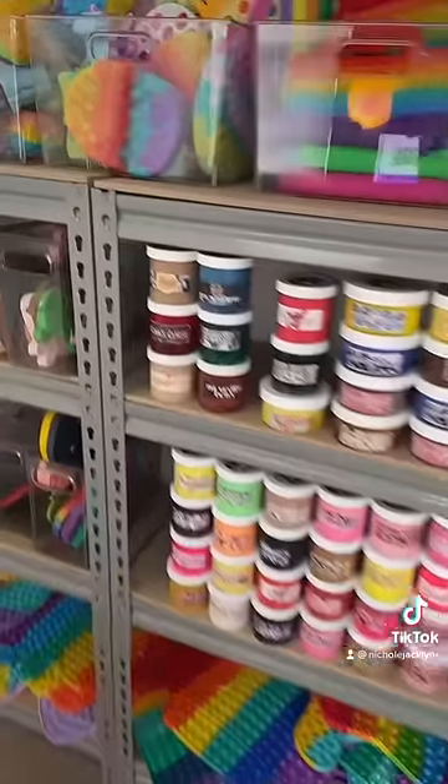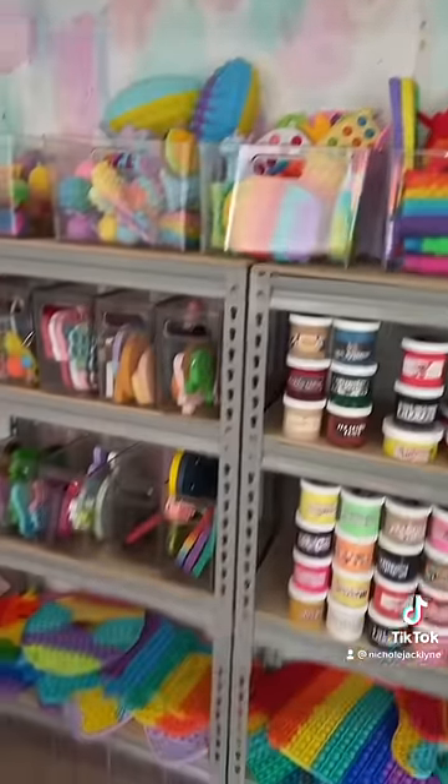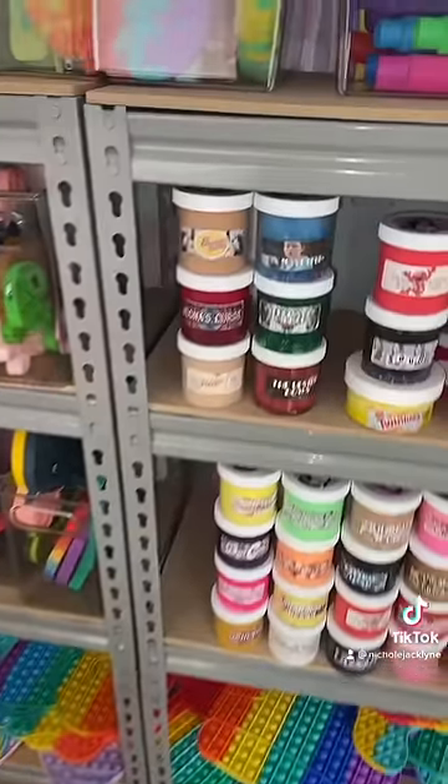Go to shopnicolejacklyn.com for homemade slime and fidgets just like this. I just restocked my Stranger Things slimes and my sword.